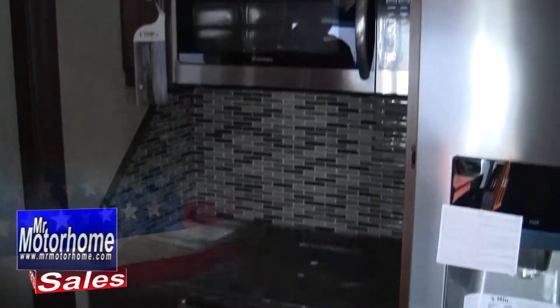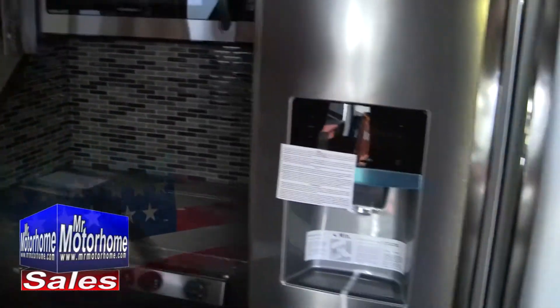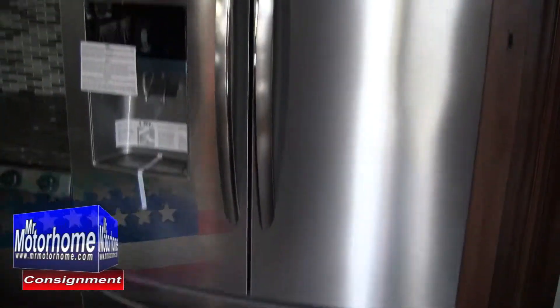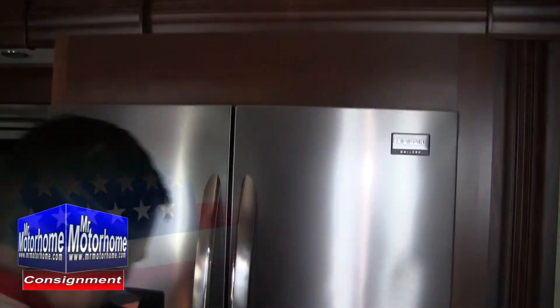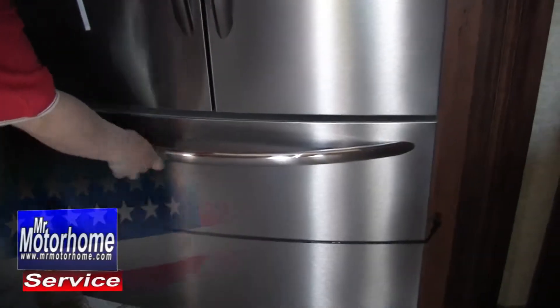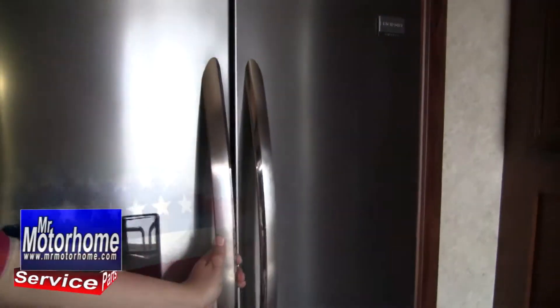It's got full body paint, the Onan generator prepped, real nice stainless steel appliances everywhere. Look at just how nice and big this Frigidaire refrigerator is — it's actually got an ice maker and water. I could not imagine having a refrigerator this nice in motorhomes when I first started the business. I'm talking about having something that's just like going over to a nice custom home — like a celebrity chef's fridge.